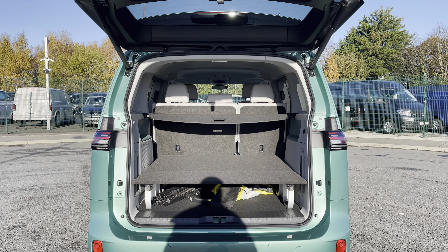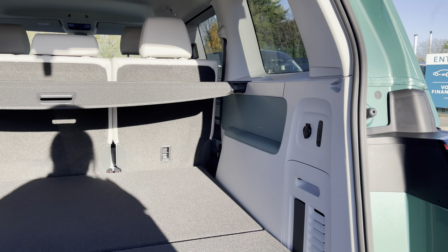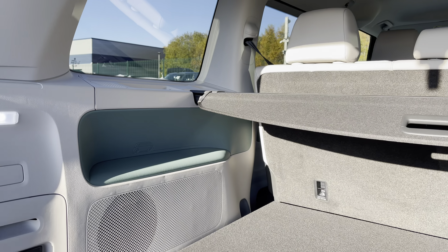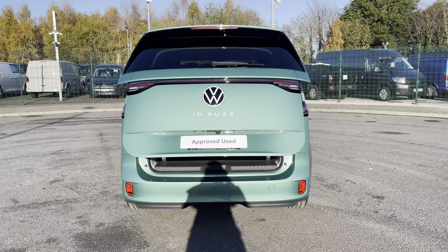Opening up the tailgate will reveal a very spacious load area which comes complete with a 12 volt power outlet and a handy hook for your shopping bags. You also benefit from lighting at the sides for added visibility, and with a click of a button the tailgate will automatically open and close.